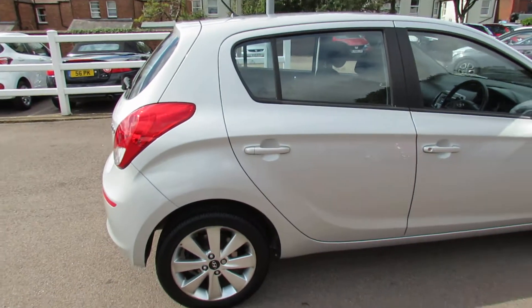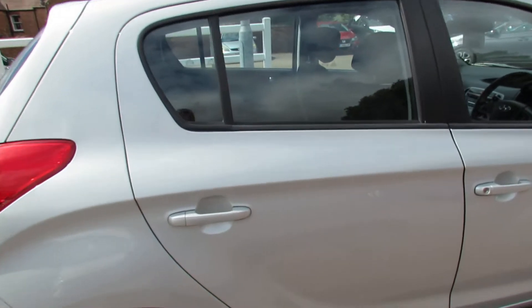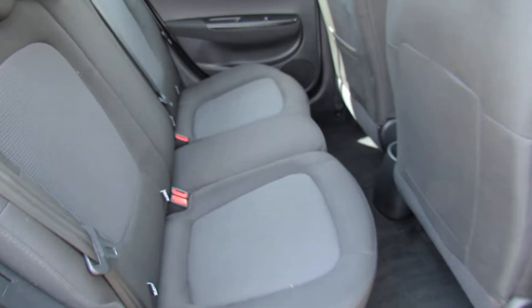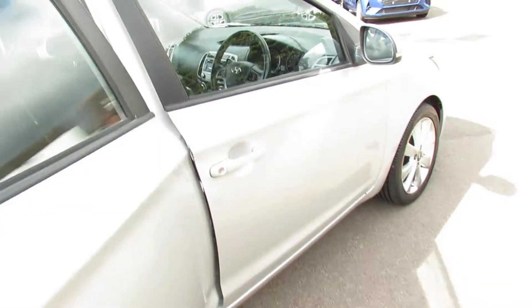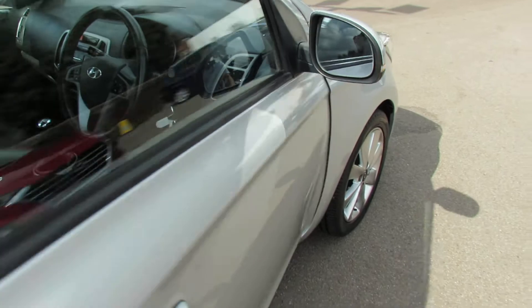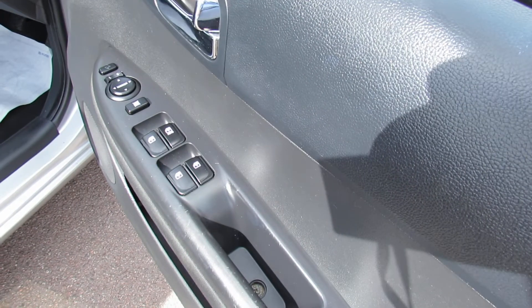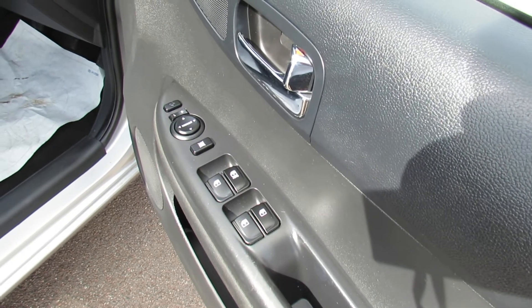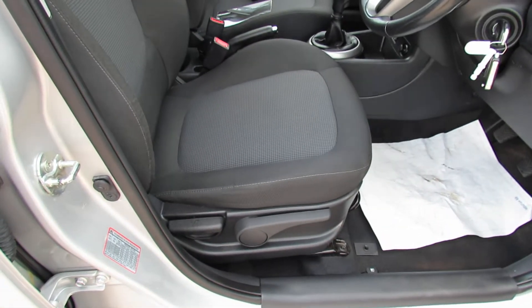Let's go around to the driver's side so you can get another decent look at her. A very well kept car. Let's show you the rear first — decent three seater in there. Coming around into the front and the driver's side. We've got four electric windows. You've got electric door mirrors and they also fold in as well. Height adjustment on the driver's seat as well.